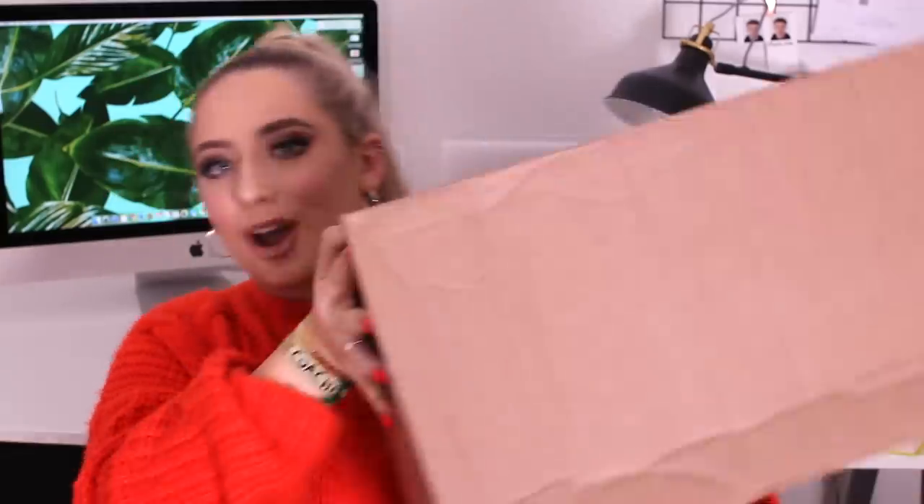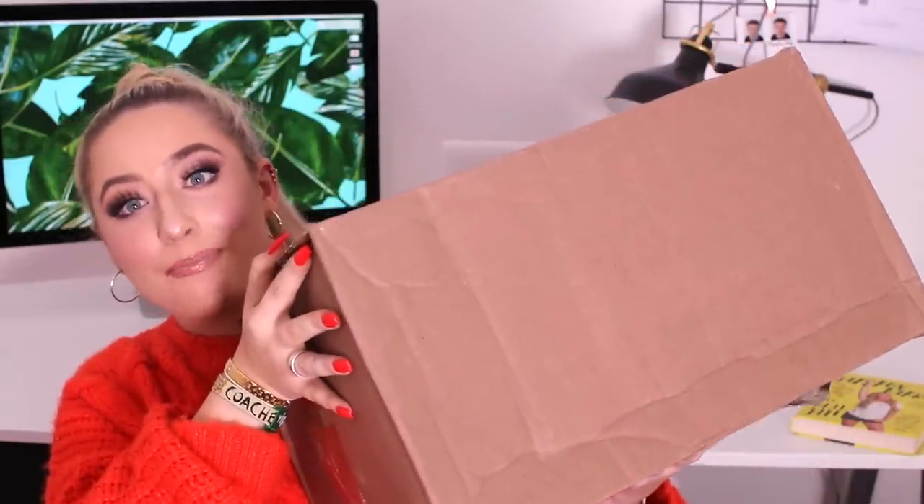Hi guys! For today's video, I'm actually looking forward to this one because I've done a lot of spending on a website called Fashion Nova. I spent nearly $500 — don't ask me how. Everything was so nice on the site. This was how much I ordered; it's like a really big box. Fashion Nova, I think it's an American site. It was nearly $500 that I spent, so I'm assuming so.